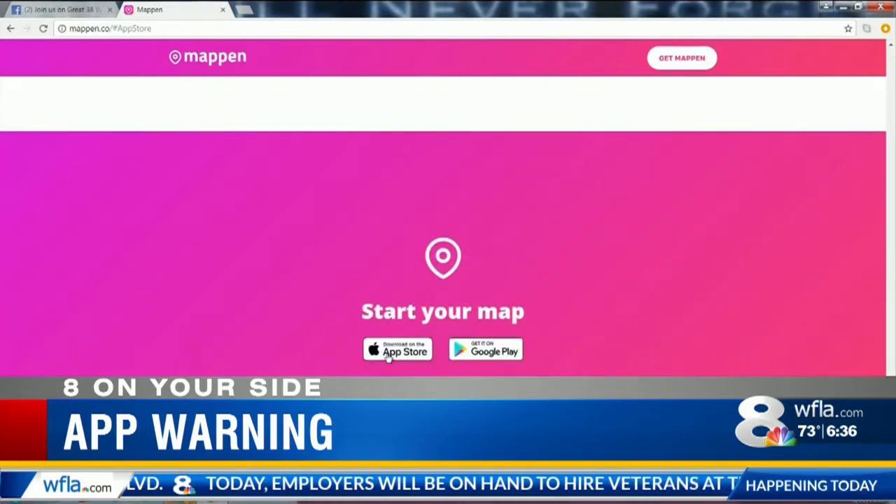If you choose to set the app's location services to only track when the app is in use, you're not able to post updates to your status, which is kind of the whole point a kid would want this app in the first place. The app does let you toggle off GPS tracking, but only for a limited time — up to eight hours — and then it will reactivate.